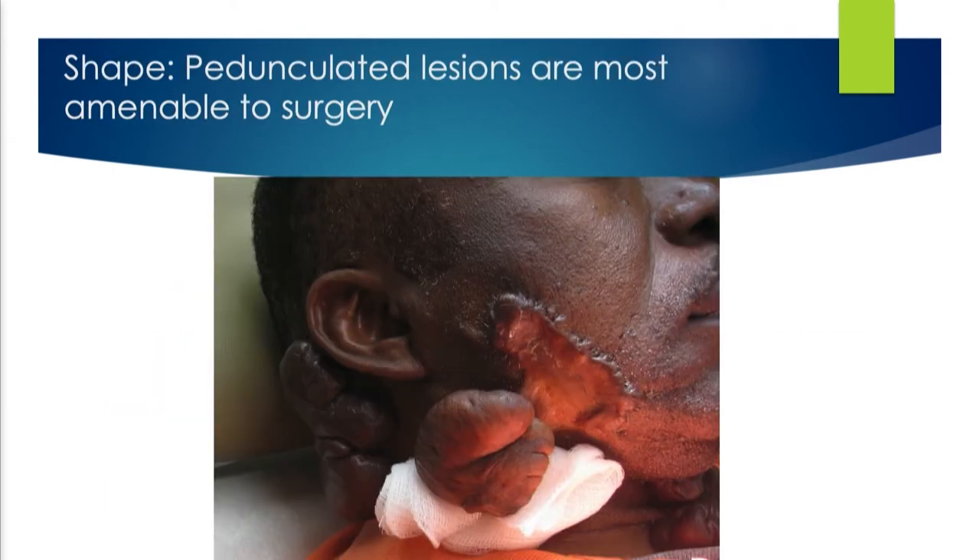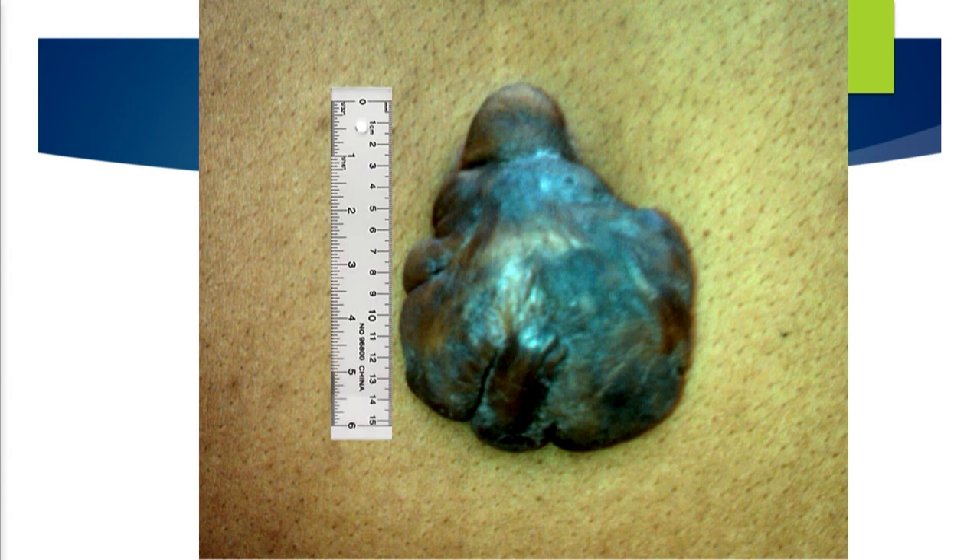Shape matters — pedunculated lesions are the ones you want to look for, especially if you're just starting out with keloids. They're often keloids hanging onto the skin by a stalk that does not contain keloid — sort of like a keloid skin tag. All you have to do is lop off the stalk and you're done. This was a keloid on a gentleman's back that looked about 15 centimeters, but was actually only two centimeters. It was pedunculated — it took maybe two minutes total after numbing to get it off.